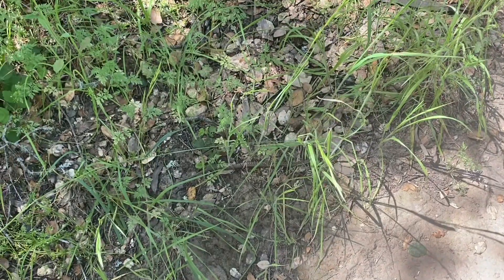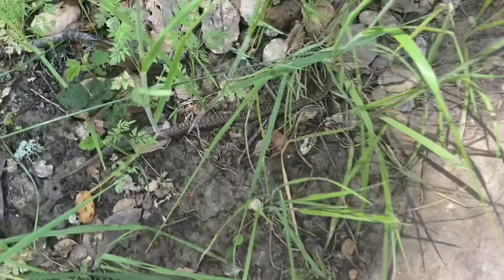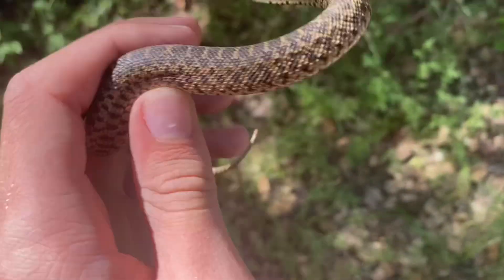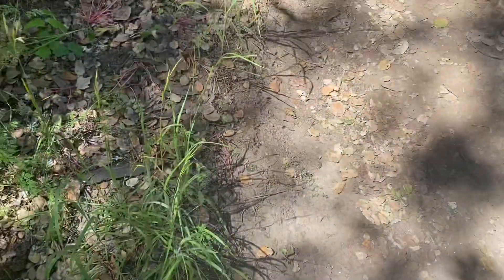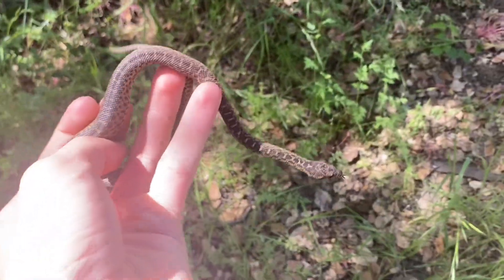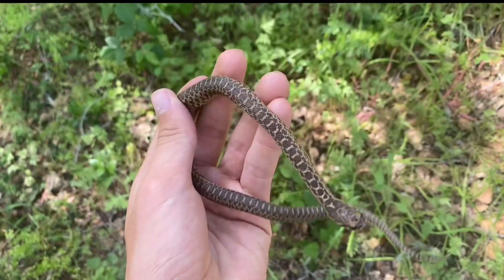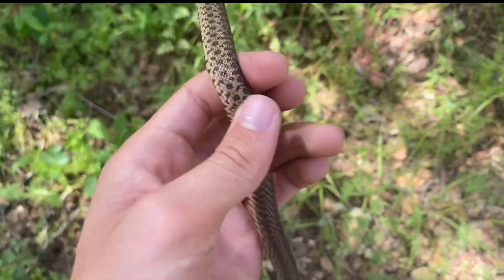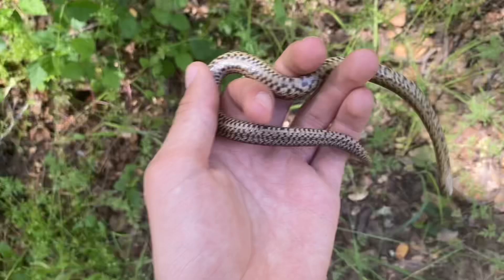This is just a gopher snake kind of hanging out in the grass, getting some sun, I assume. Unlike most snakes that tend to calm down the longer you have them in your hand, this guy is wiggling more and more — this is probably the most restless gopher snake I've ever seen. I'll let it go back to where it was.